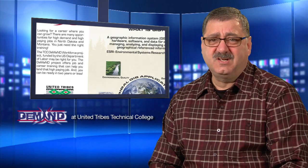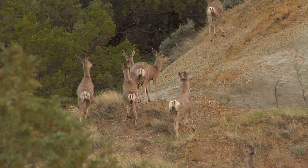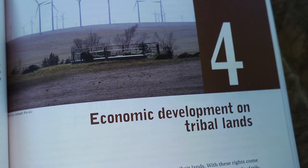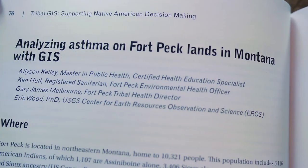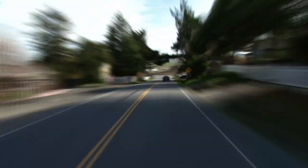Practical applications of a geographic information system include 9-1-1 routing systems for emergency responders, agricultural applications for farmland and rangeland management, wildlife and game management, cultural resource protection, environmental science issues, natural resource identification, and transportation and road management systems.